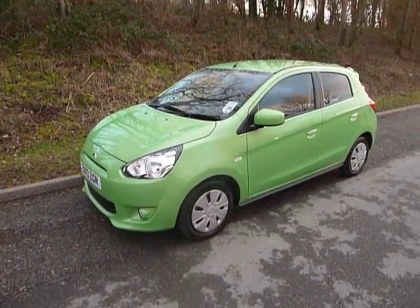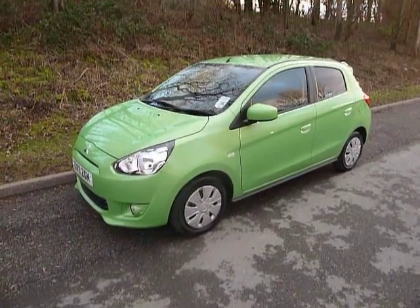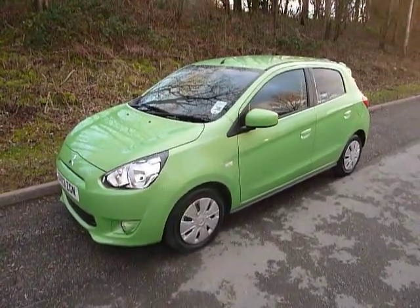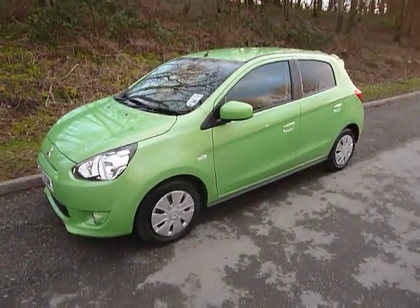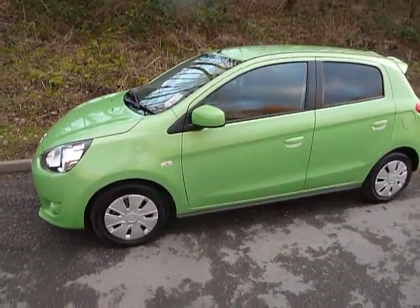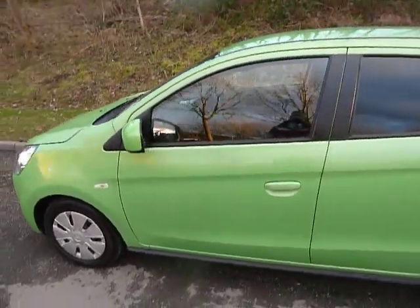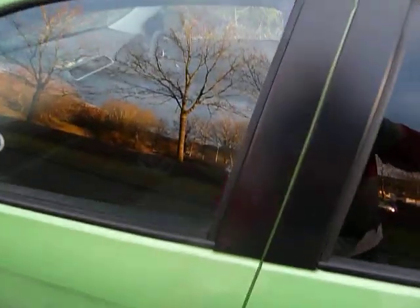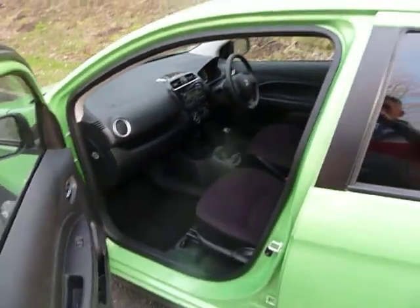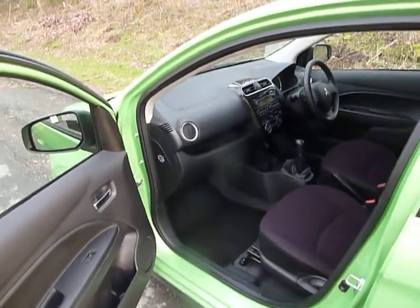Welcome to JT Hughes. Today we have on offer a Mitsubishi Mirage 2. This little 1.2 litre three-cylinder petrol engine returns an average of 65 miles to the gallon combined. The vehicle also benefits from zero road fund licence, having Mitsubishi's intelligent motion. The low emissions give the vehicle zero road tax.